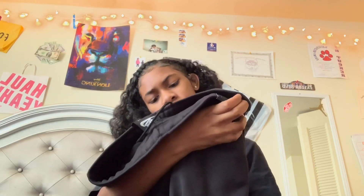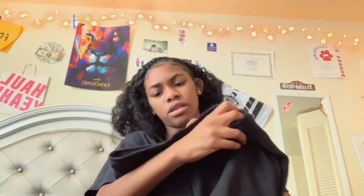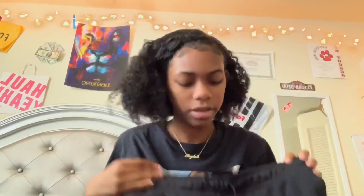The Nike sweatpants were sixty dollars and I got them in a small in women's — just regular sweatpants.